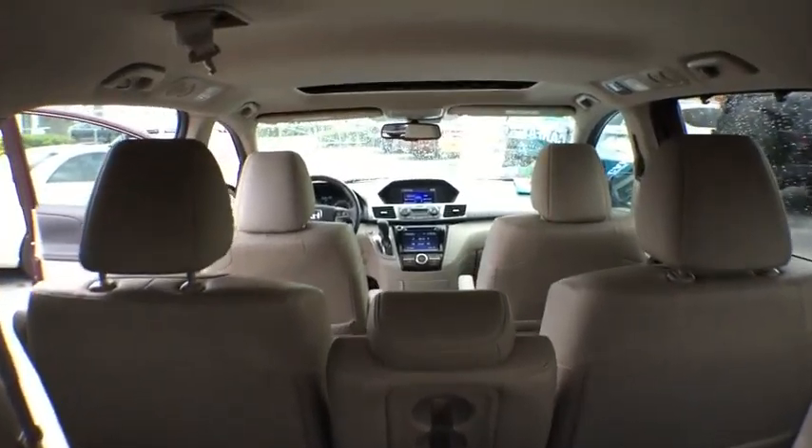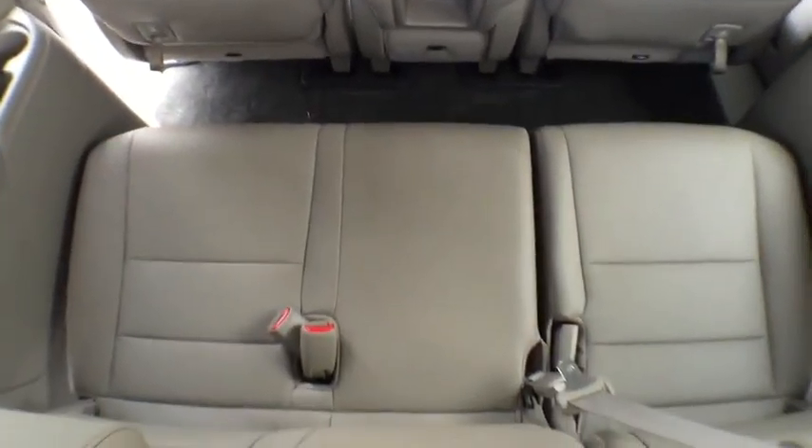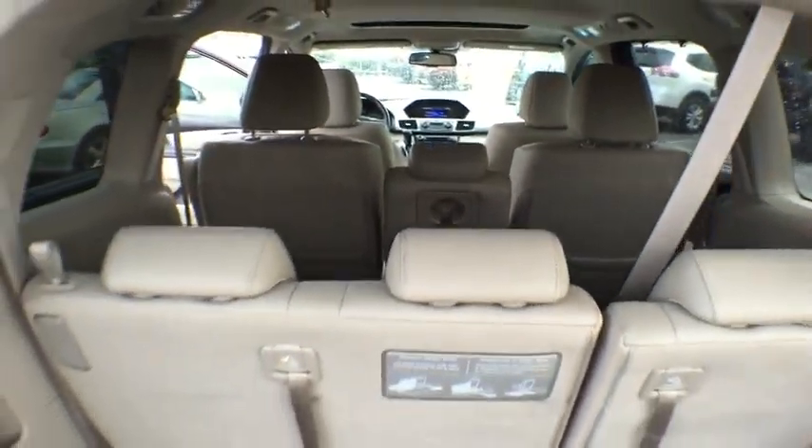One owner, alloy wheels, four-wheel disc brakes, trip computer, rear window defroster, electronic stability control, CD player, heated front seats.